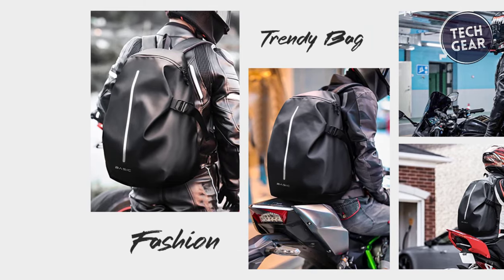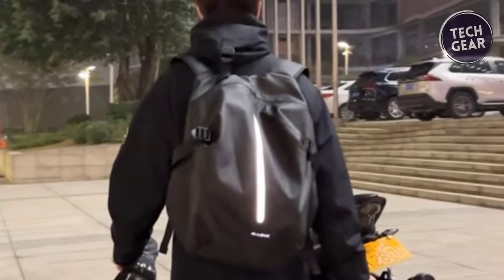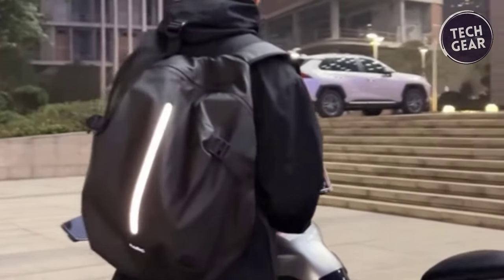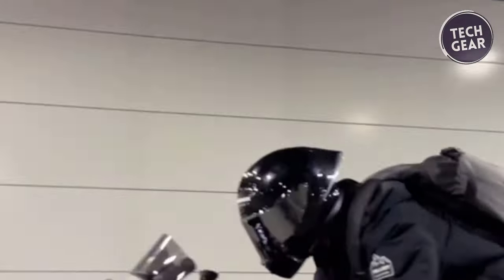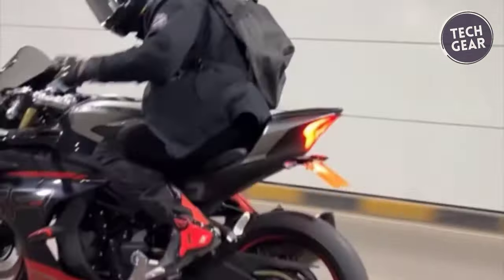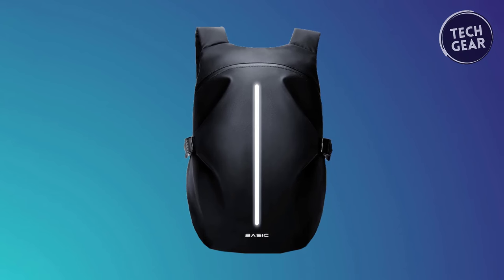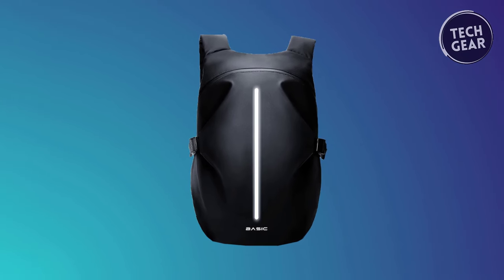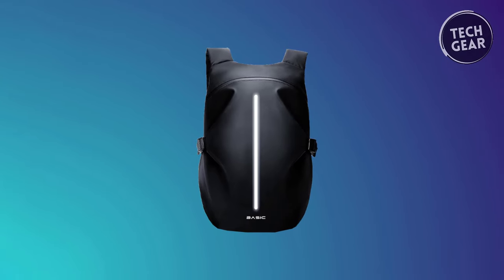The thoughtful design includes a main pocket, three compartments, and two zippers, providing organized storage for your essentials. Wepli's commitment to customer satisfaction is evident with their reliable after-sales service and superb craftsmanship, backed by a one-month unconditional refund policy. Elevate your riding experience with the perfect motorcycle backpack — Wepli has you covered.